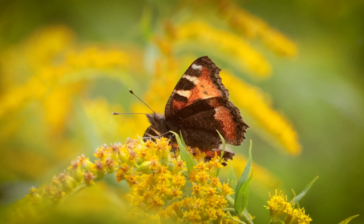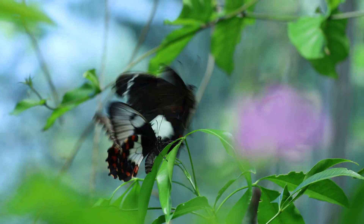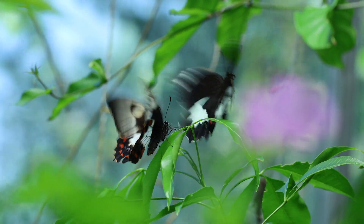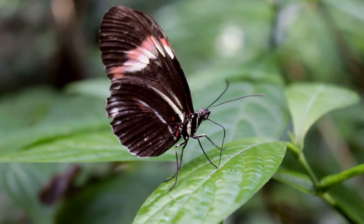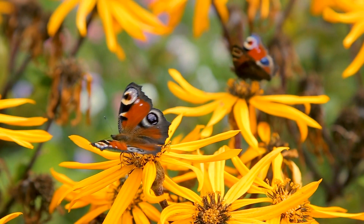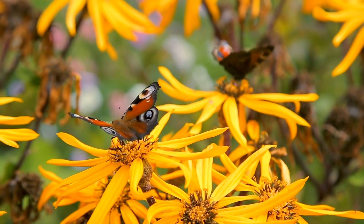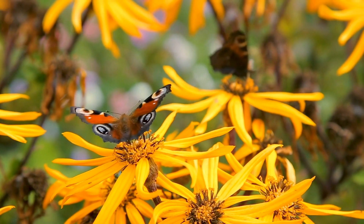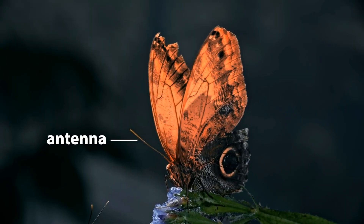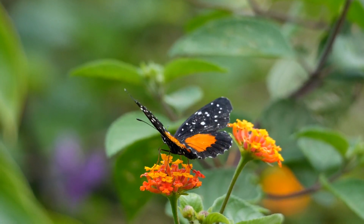But the most striking feature of butterflies, of course, are their wings. These delicate structures are not just for flying — they're canvases displaying an array of colours and patterns unique to each species. The wings help butterflies in everything from attracting mates to camouflaging themselves from predators. Another remarkable aspect of butterflies is their antennae, which they use to sense their environment, helping them navigate and find food.